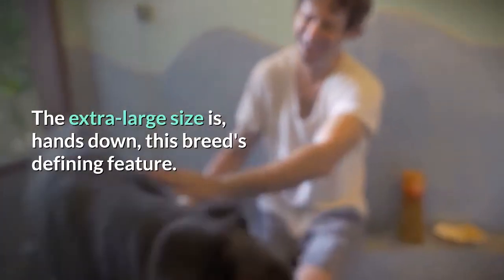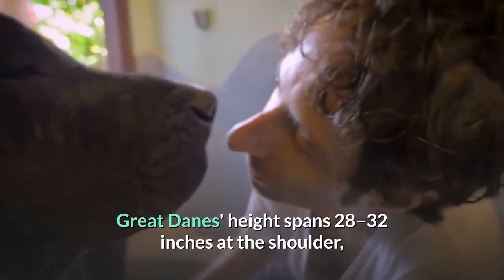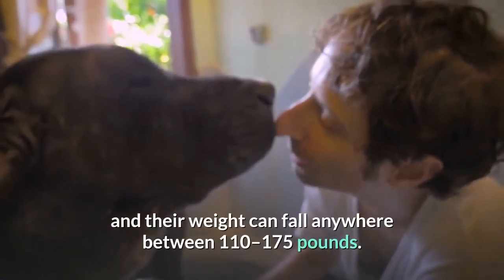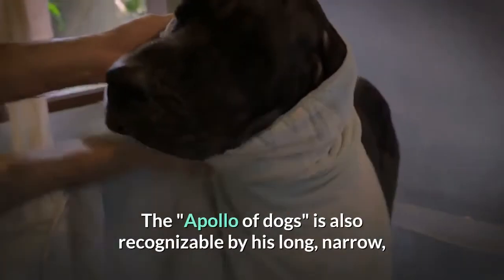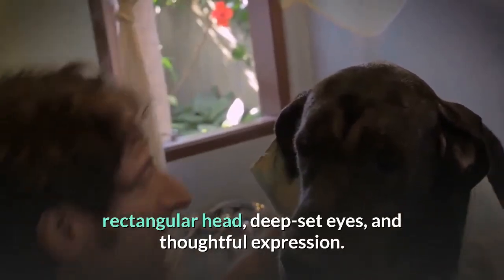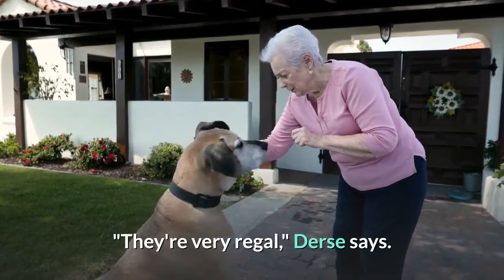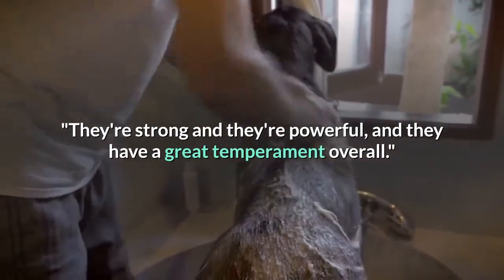Appearance. The extra-large size is, hands down, this breed's defining feature. Great Danes' height spans 28 to 32 inches at the shoulder, and their weight can fall anywhere between 110 to 175 pounds. The 'Apollo of dogs' is also recognizable by his long, narrow, rectangular head, deep-set eyes, and thoughtful expression. 'They're very regal,' Durst says. 'They're strong and they're powerful, and they have a great temperament overall.'